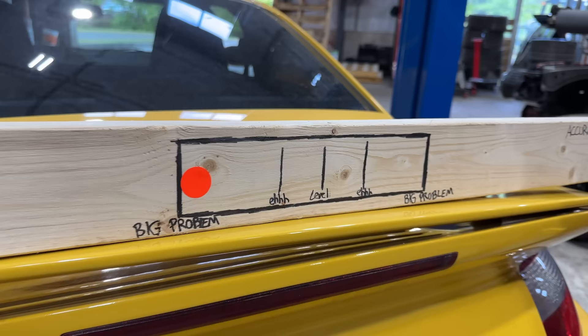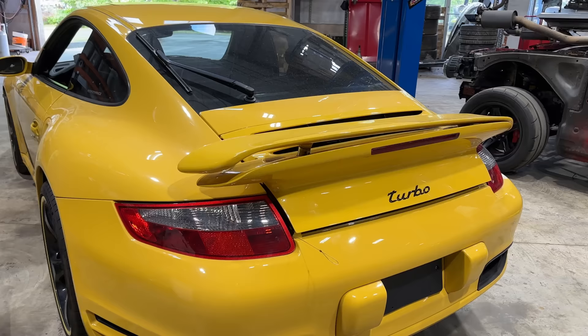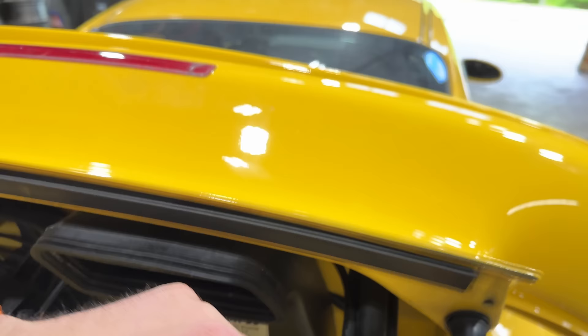We've got to do something about that. If you guys remember from last episode, we picked this car up and the spoiler was level. Then we got the car home and it was not. These 911 Turbos have hydraulically actuated spoilers — they raise and lower at a certain speed. It's a really awesome feature when it works. The problem is they fail all the time, and if you can see right there, this one's covered in hydraulic fluid. This is the side that lost pressure.